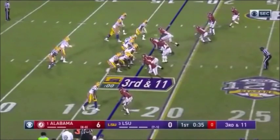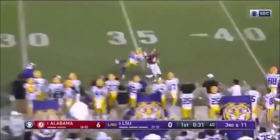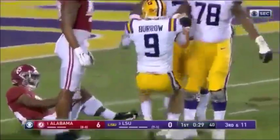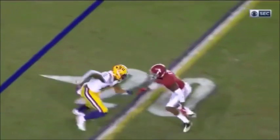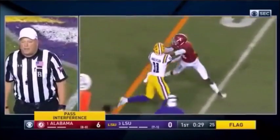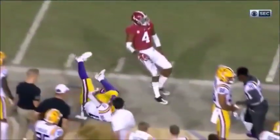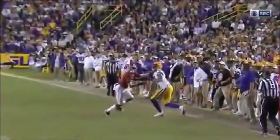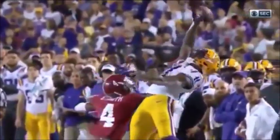Three receivers in a bunch set to Burrow's left — he's looking that way and now comes back to the right. Incomplete, intended for D. Anderson. Flag flies — going to be on Saviot Smith. Fifteen-yard penalty, automatic first down. The coach could yell into that official's ear: 'Holding, holding, pass interference, pass interference!' Better than throwing it on the other bench.